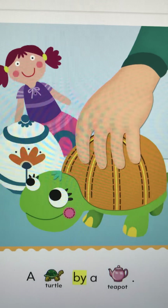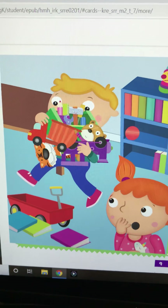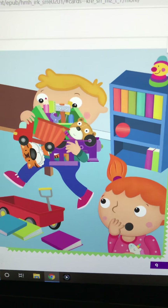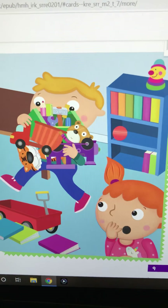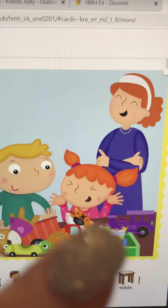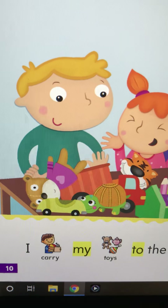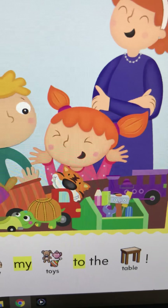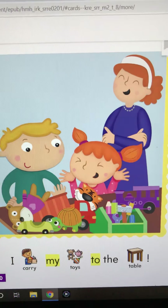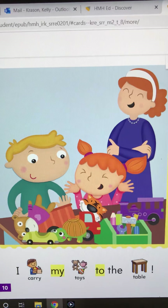Okay. There's no words. What's he doing? He's carrying too much stuff. Look at the girl — she said, oh, let's see what happens. So who's that? Looks like mom, right? Let's see. I carry my toys to the table. I carry my toys to the table. That's pretty funny.